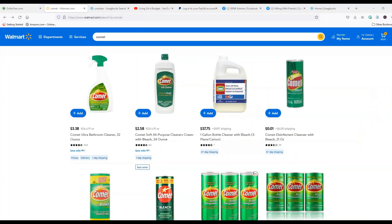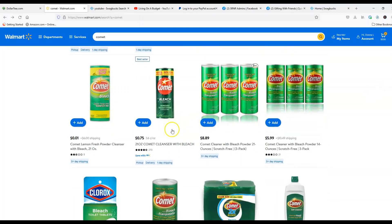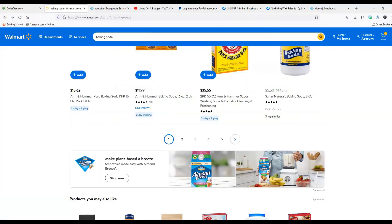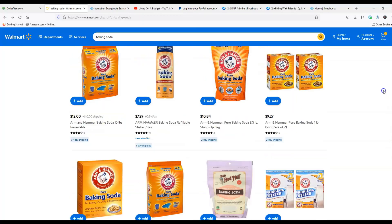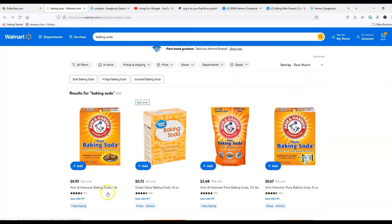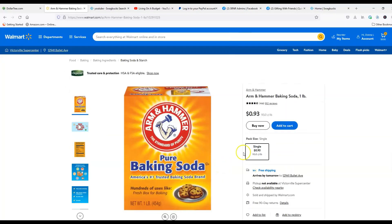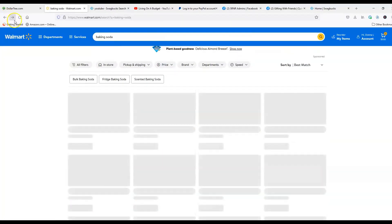Next is Comet Disinfectant Cleanser with Bleach. I found that at Walmart for $1.75, and it was $1.25 at Dollar Tree — remember, everything at Dollar Tree is no longer a dollar, it's $1.25 — so that's a 50-cent difference in Dollar Tree's favor. Then baking soda: Dollar Tree had a 14-ounce box for $1.25, while Walmart has a 16-ounce box (2 ounces more) for just $0.93 — a much better deal at Walmart.